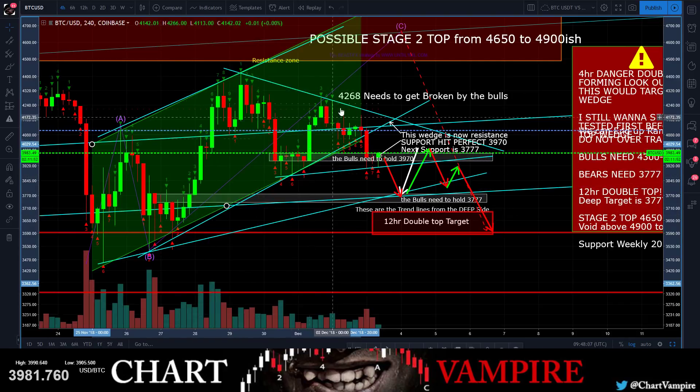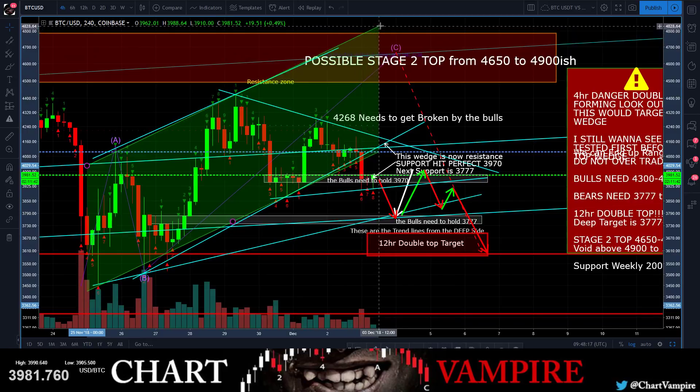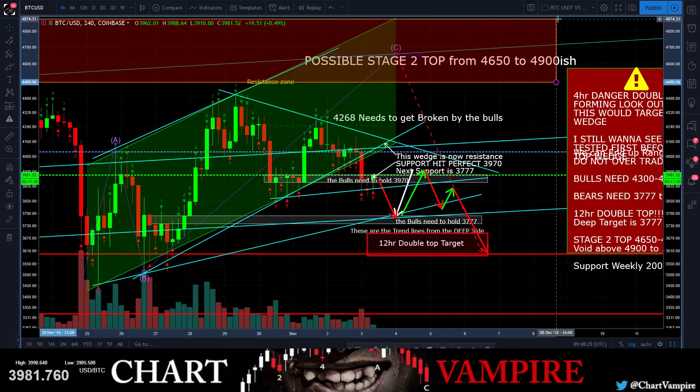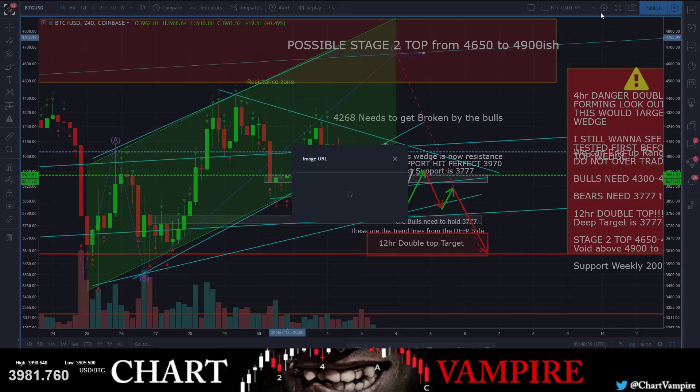So this channel was our rising wedge or our flag channel. We created a flag. Now the thing I was looking for - this has still got a little distance up here, you know, you got some range where this thing can still pump to. I've said the possibility of stage two is still there. But we did fall out of this wedge right here. I'm going to screenshot this for everybody.